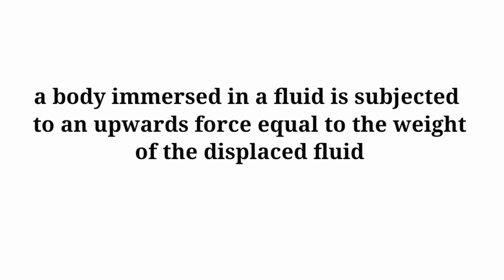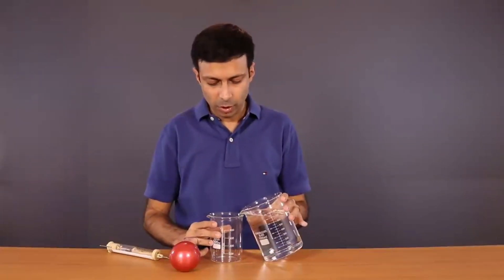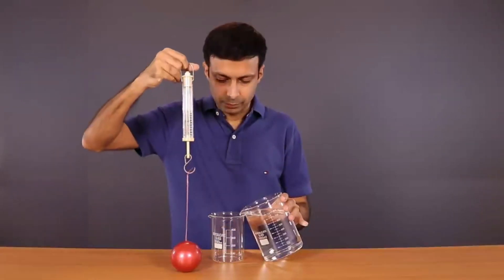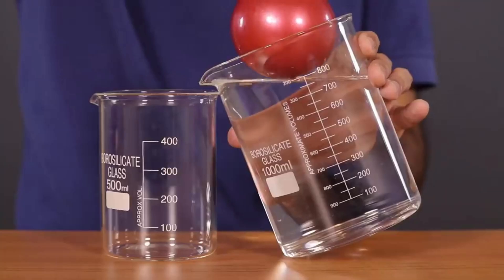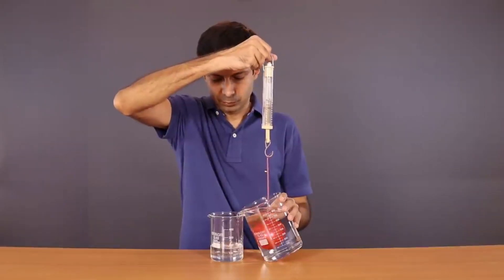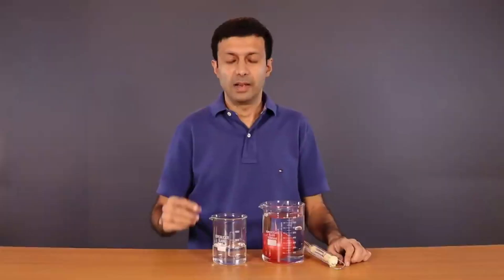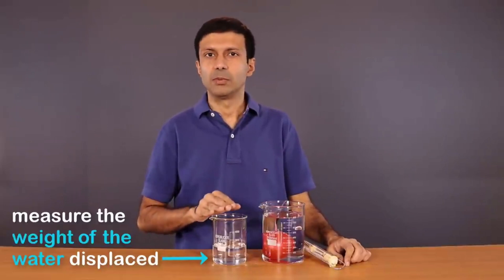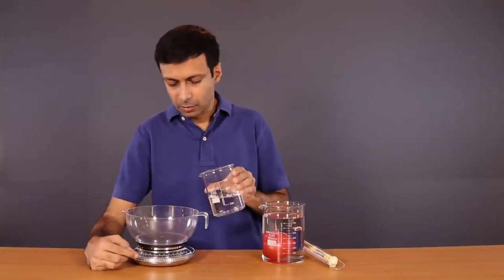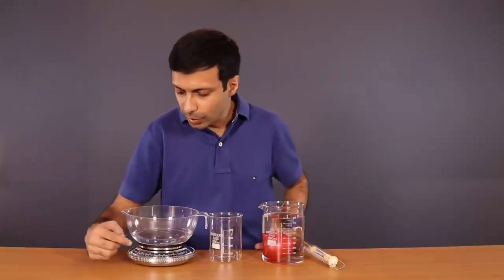Now let us see a video by Manucha Academy for a clearer understanding, in which he is showing some experiments. He takes a big beaker and a small beaker — in the big beaker he has water filled in it. When he puts the object into the big beaker, the water displaced by the object goes to the second beaker. After some time, the displaced water stops at 200 units. When he measures it, the weight of the water displaced is equal to the buoyant force. The total weight shown on the scale is 200 grams.